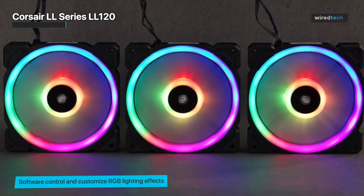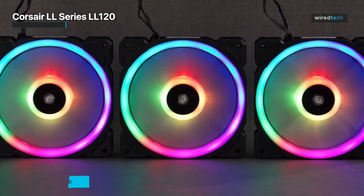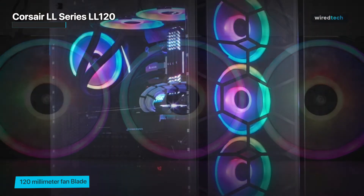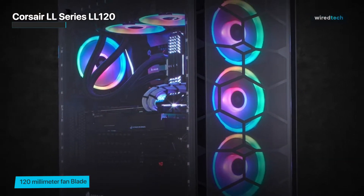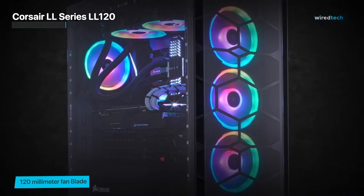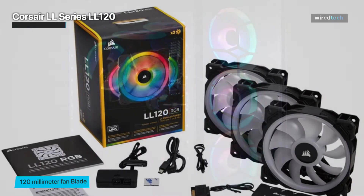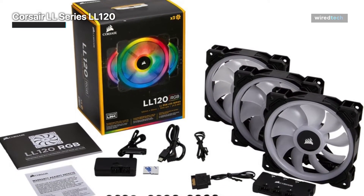From dynamic color patterns to mesmerizing effects, you have full control of the visual ambiance of your PC. It's a breathtaking display that will make your PC stand out from the crowd. Beneath its eye-catching design, the LL120 doesn't compromise on performance. It delivers high static pressure and efficient airflow to keep your components cool, even under demanding workloads. Whether you're overclocking your CPU or pushing your graphics card to the limits, the LL120 ensures optimal cooling efficiency.